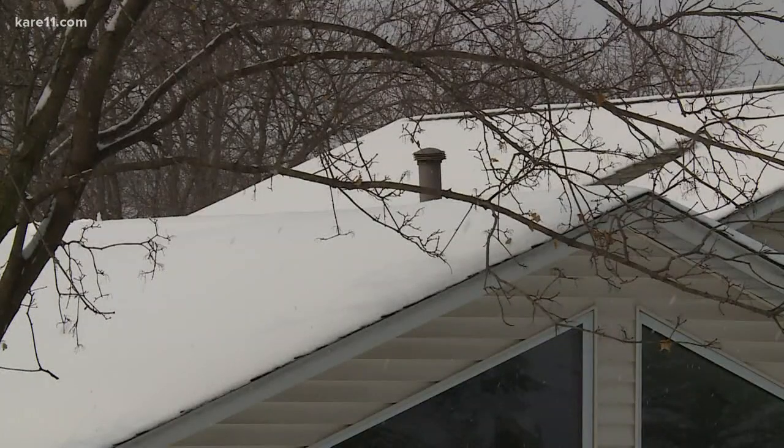We had to actually get a carpenter in there to put some attic air shoots in, and once we did that we were able to suck out all that old insulation, put the new insulation in, and hopefully never have to deal with these ice dams again.